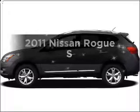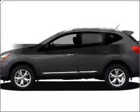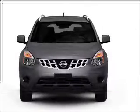Get noticed in this 2011 Nissan Rogue. Travel the roads in style and comfort in this great vehicle.